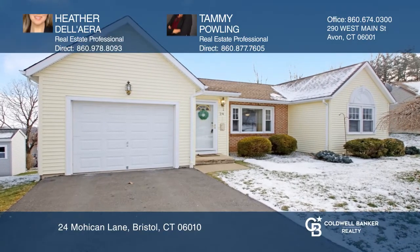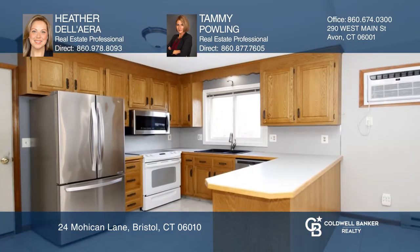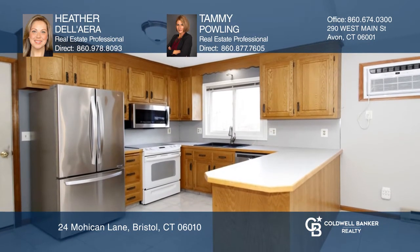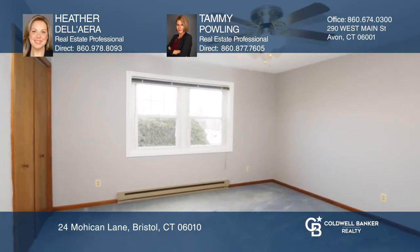This two-bed, one-full-bath, immaculately-kept ranch is waiting for you to make it your own. The sun-filled, vaulted ceilings bring a modern touch to your home. And the kitchen has a nice layout with newer appliances and oak cabinets. The home is freshly painted throughout.